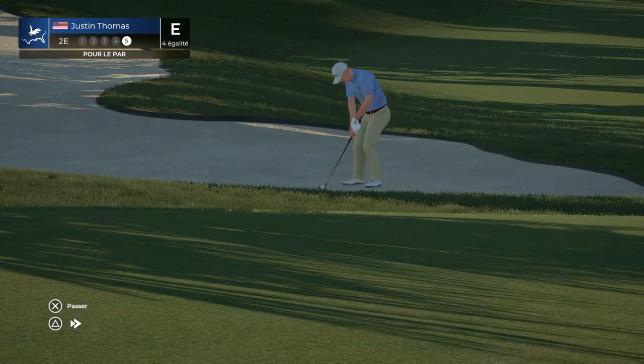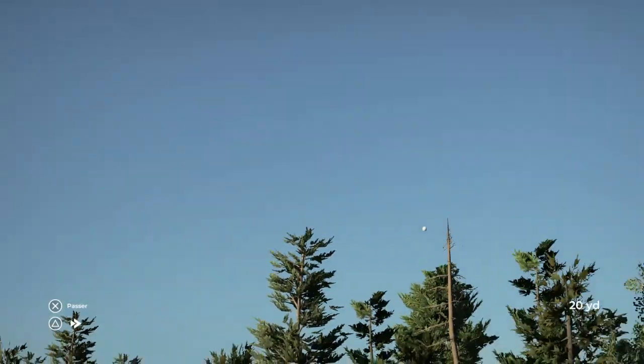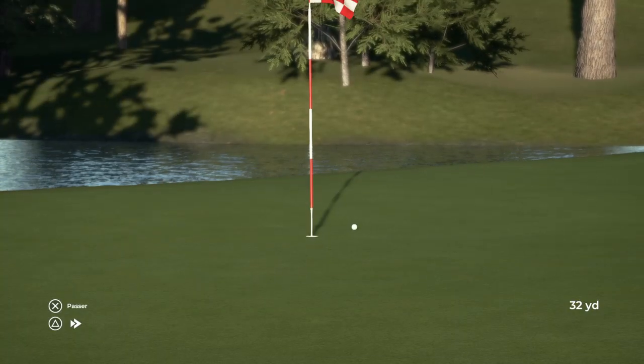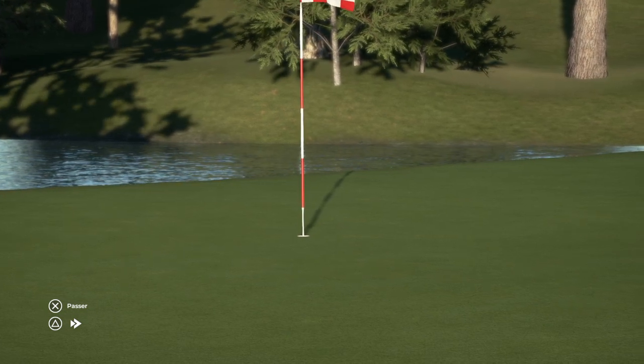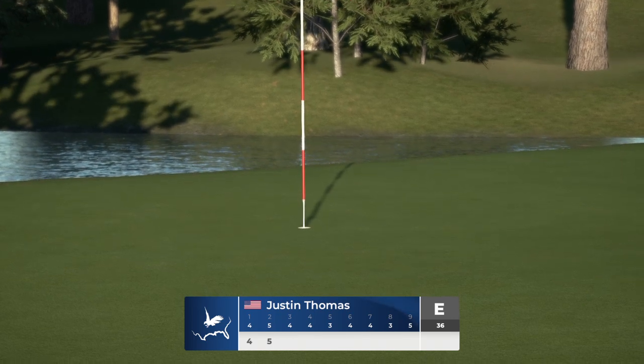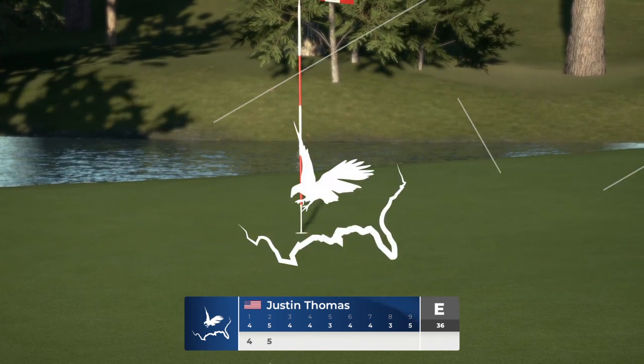This would be a great up and down. You beauty, an eagle! A messy little lie in the bunker, but that is not a problem for this player. Yes, in the hole.